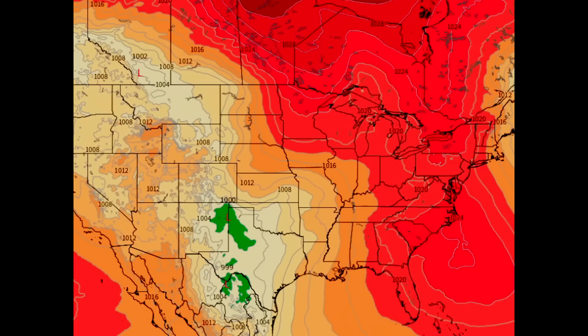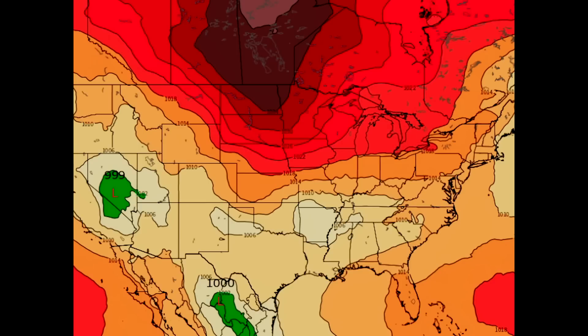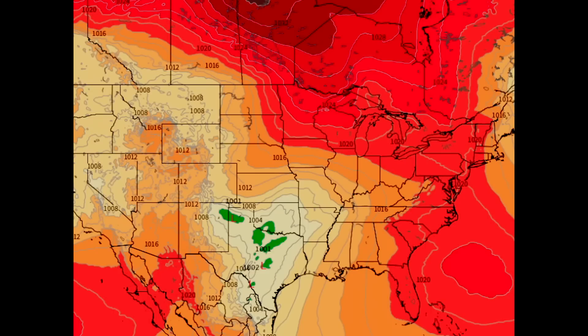This shows your surface low pressures. According to the Euro, the CMC model is exactly as the Euro is showing. As far as the GFS, it is showing that this storm really phases out. There is a high pressure that will be coming in and blocking it from going any further north, and that is why this storm has stayed on a more central track. The GFS shows that it just fizzles out to nothing, which is just plum crazy because all the other models show that this is going to be a storm moving across.